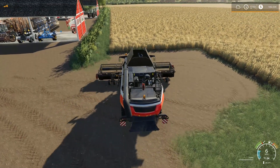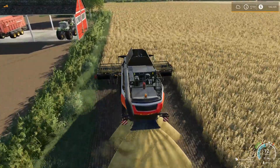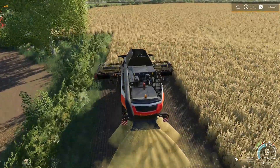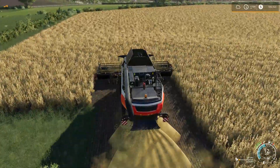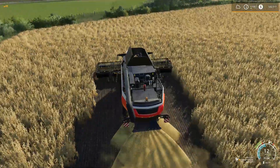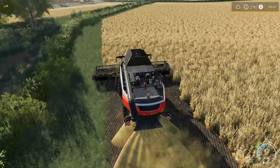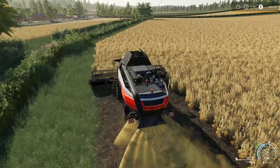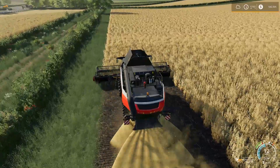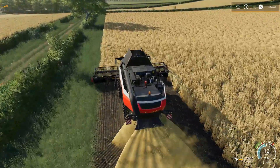I'd like to get a headland done, but this is a pretty big field and it's soybeans so the yield will be kind of low. Once I get a headland done I can put them on a worker, then go grab the Volvo truck and trailer — which will have manure in it — take that up to the BGA, dump off the manure, then come back down and give the trailer a good wash, because you obviously don't want crop going into a trailer that had cow manure in it.